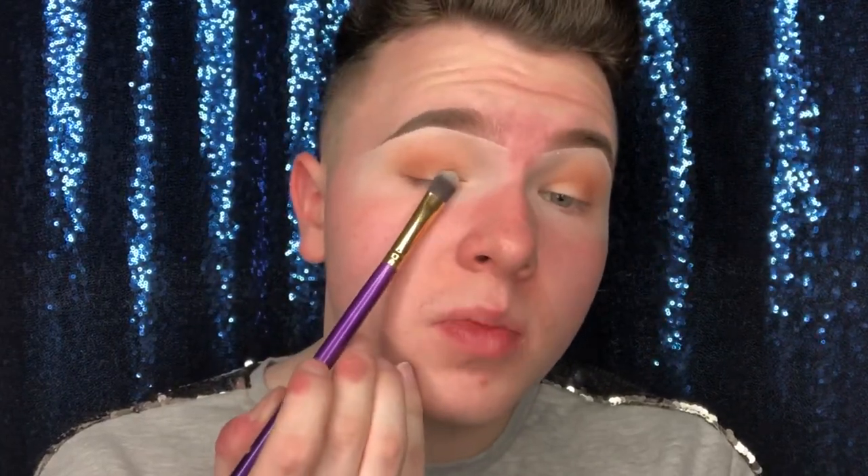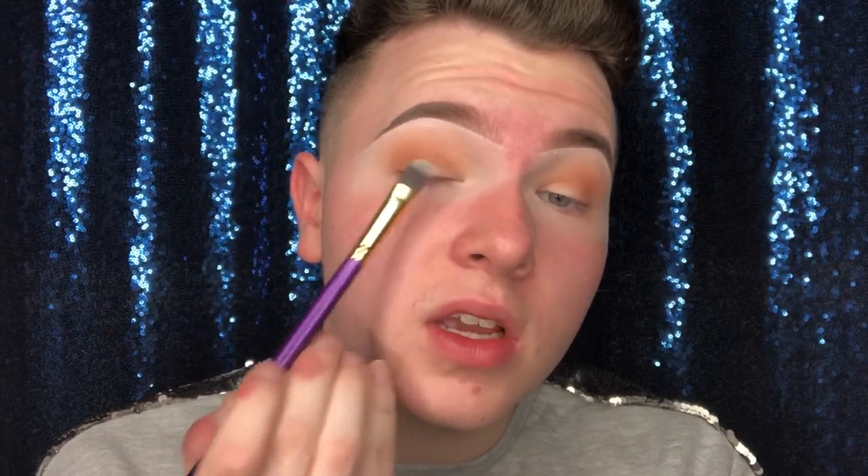Now I'm going to go in and pop a bit of gold onto my lid. I'm going for this medium gold colour and I'm literally just going to pat it onto the centre of my lids where there's practically no eyeshadow, bringing it into my inner corner in little patting motions. Honestly it can't get any easier than that — super easy, super simple, not a lot of time at all.